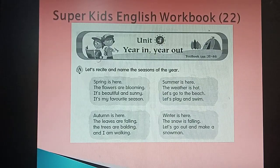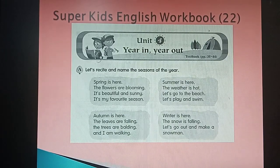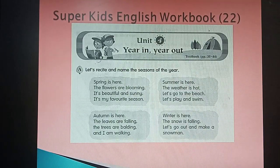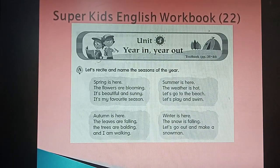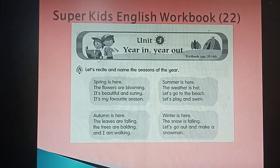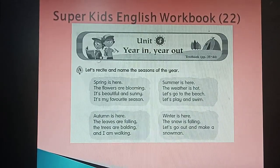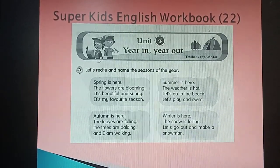Next one: 'Autumn is here, the leaves are falling, the trees are balding, and I am walking.' Next one: 'Winter is here, the snow is falling, let's go out and make a snowman.'